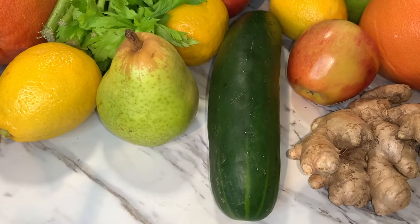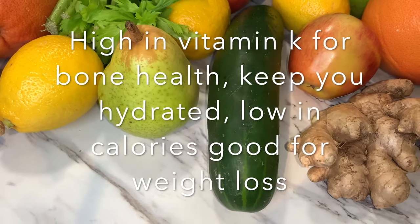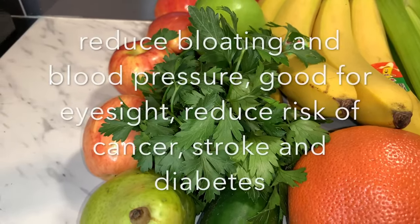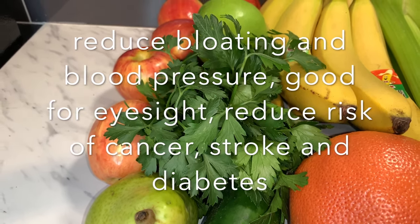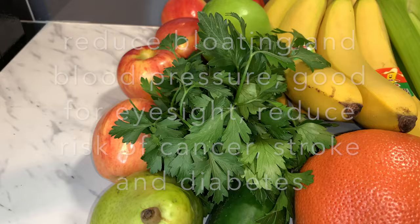Cucumber is high in vitamin K for bone health, keeps you hydrated, is low in calories, and good for weight loss. We are also going to use parsley. Parsley reduces bloating and blood pressure, is good for eyesight, and reduces risk of cancer, stroke, and diabetes.